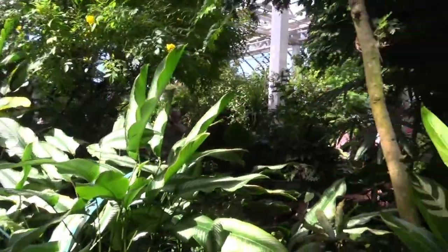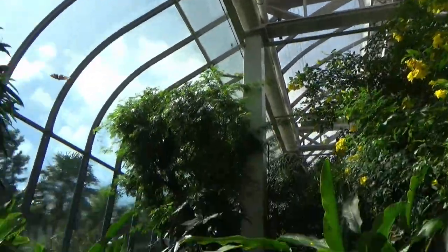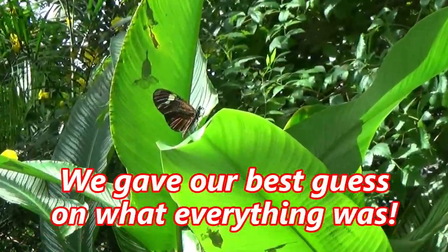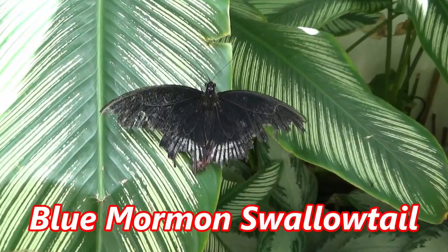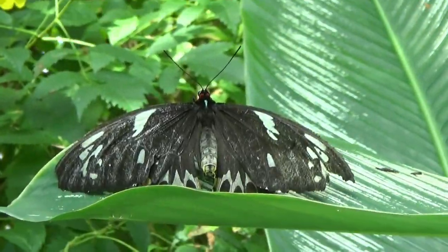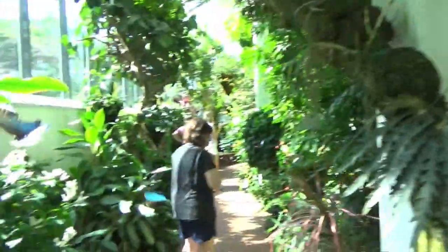Let that door shut first. Here we go. Oh my gosh, there's so many. Oh, this is great. They're everywhere. Wow. There they are eating some fruit. This is awesome. This is amazing. Is this what he is eating off of this flower?